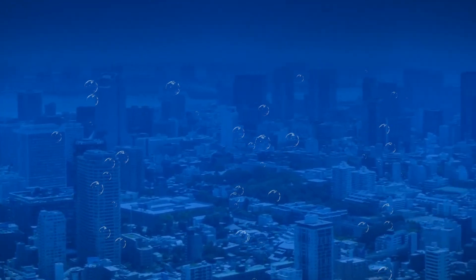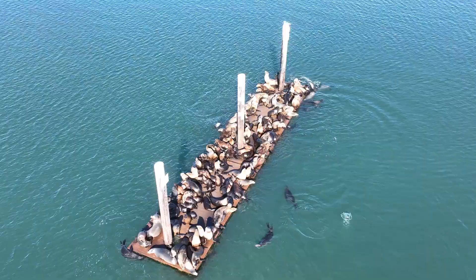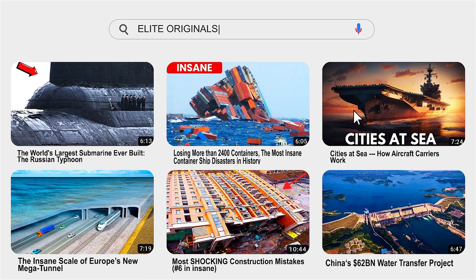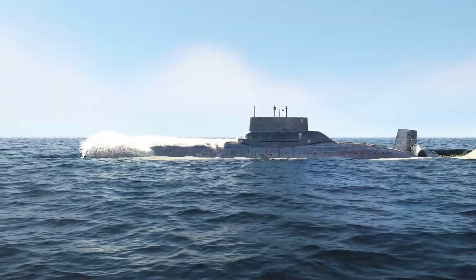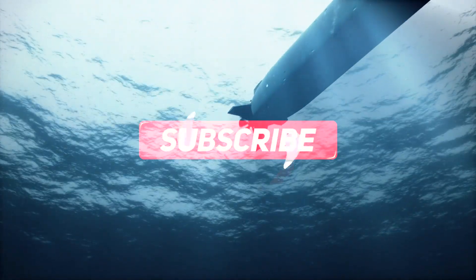However, underwater cities — at least right now — have a cost that makes them unreasonable, not to mention their potential impact on marine life and environment. At Elite Originals, we love exploring all things underwater, from massive underwater tunnels to nuclear submarines. Check out related videos to learn more about the fascinating world underwater, and don't forget to subscribe so you never miss out.